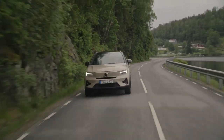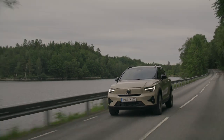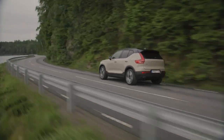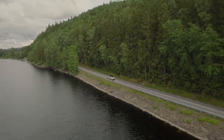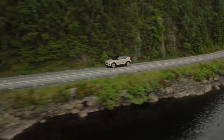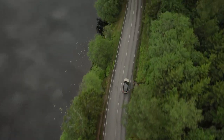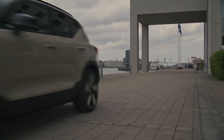The EX40 Sand Dune Edition comes equipped with Volvo's latest technology features: standard automated emergency braking with pedestrian detection, lane departure warning with lane keeping assist, and available adaptive cruise control with semi-autonomous driving mode.